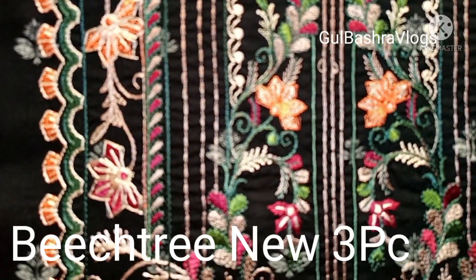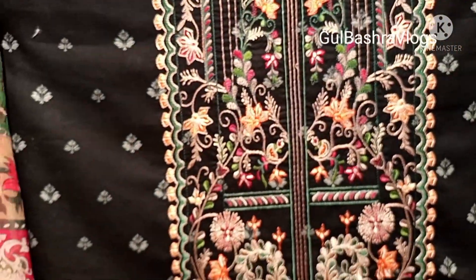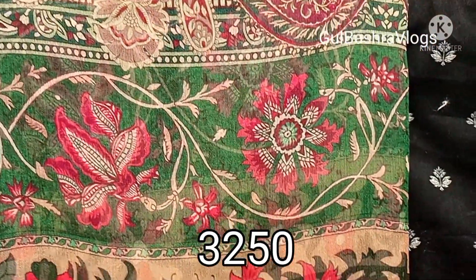It's a 3-piece embroidered article in chiffon fabric. The price is $32.50. I have uploaded a video which has been shared with you.